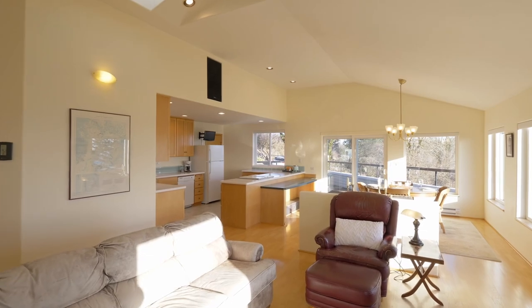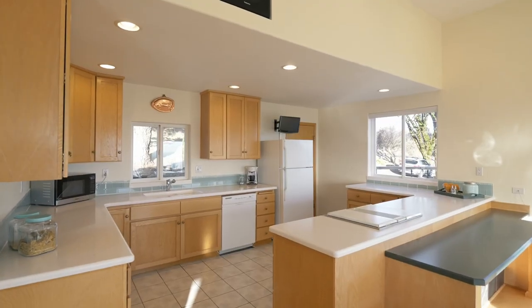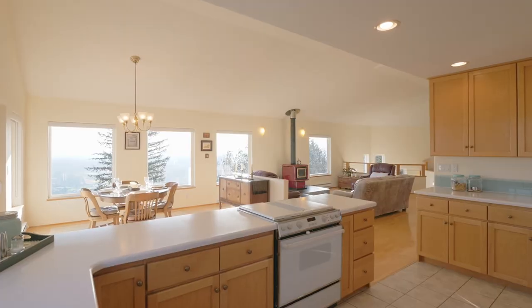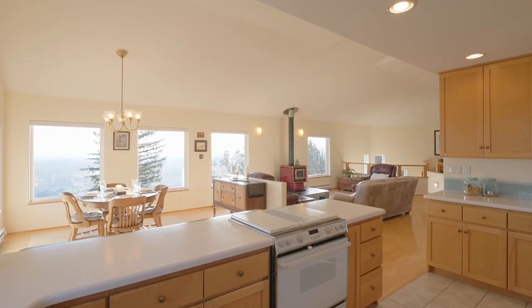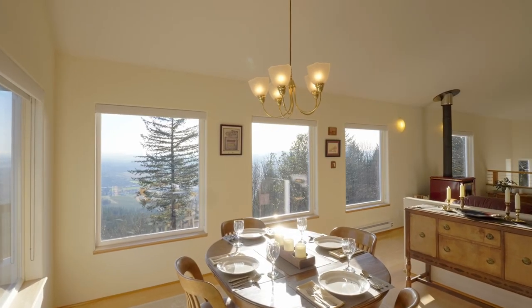The large kitchen features a built-in breakfast bar, loads of Corian countertops in perfect condition, ceiling height oak cabinets with pullouts, tiled floors, and a pantry. It opens to the dining room with vaulted ceilings and endless views.